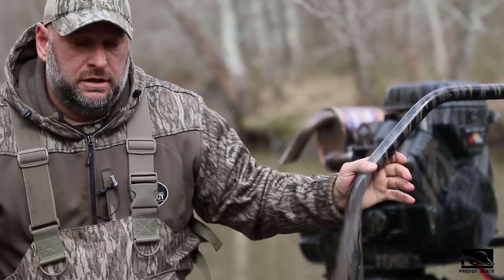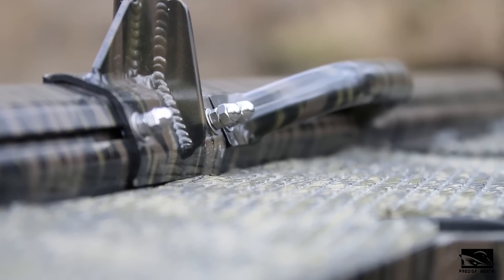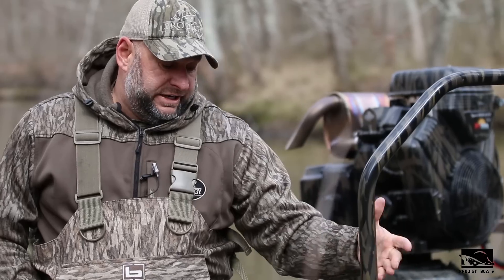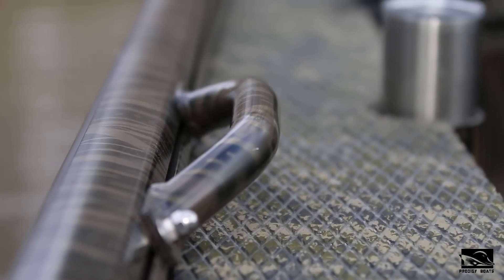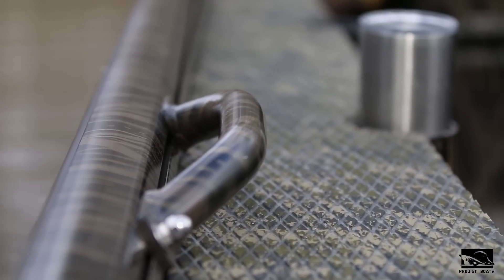Another new option on the Evolutions is a T-Lock grab bar, which you can take on and off — very easy to deal with. We also offer grab handles that slide; they can be anywhere on the boat and you can use as many as you like.